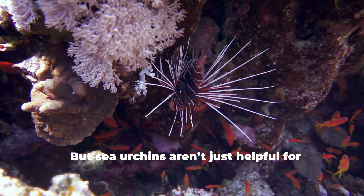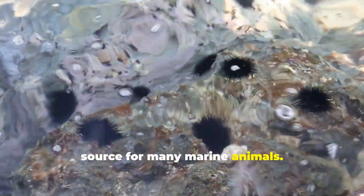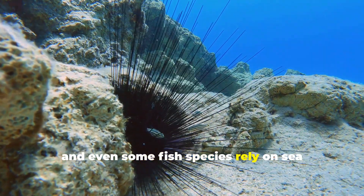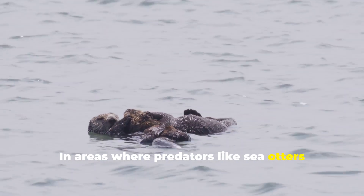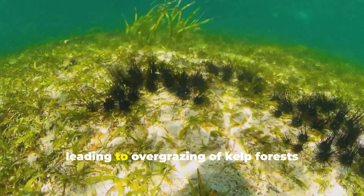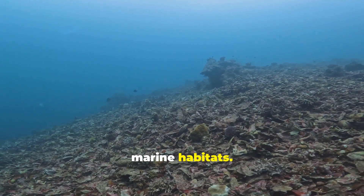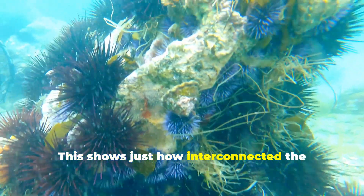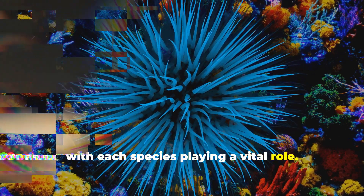But sea urchins aren't just helpful for coral reefs — they also serve as a food source for many marine animals. Predators like sea otters, starfish, and even some fish species rely on sea urchins as part of their diet. In areas where predators like sea otters have declined, sea urchin populations can explode, leading to overgrazing of kelp forests and the destruction of these important marine habitats. This shows just how interconnected the ocean's ecosystems are, with each species playing a vital role.